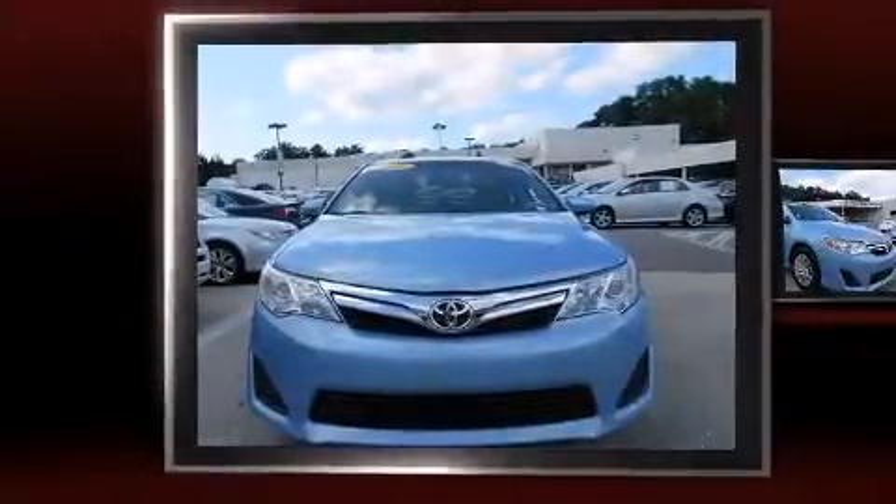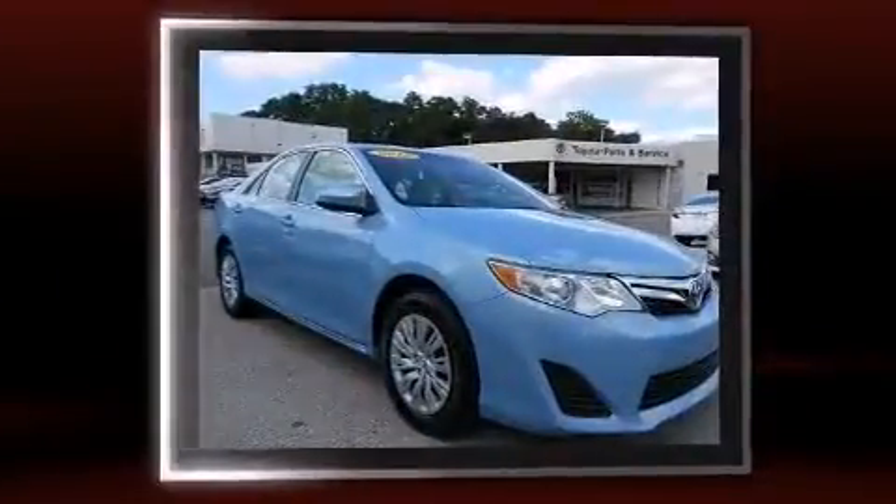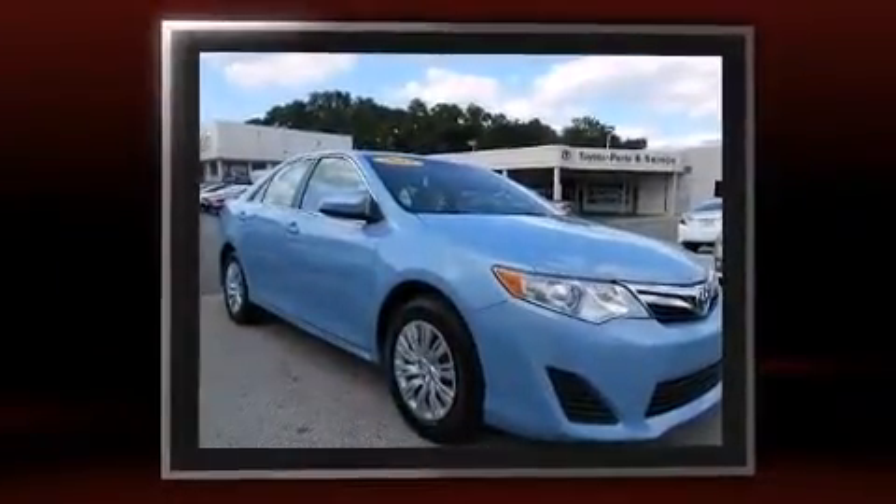Treat yourself to a test drive in the 2013 Toyota Camry. With just over 20,000 miles on the odometer, this four-door sedan prioritizes comfort, safety, and convenience.